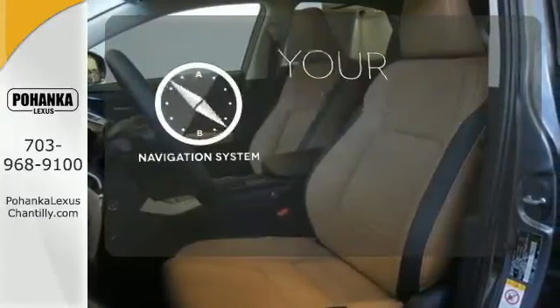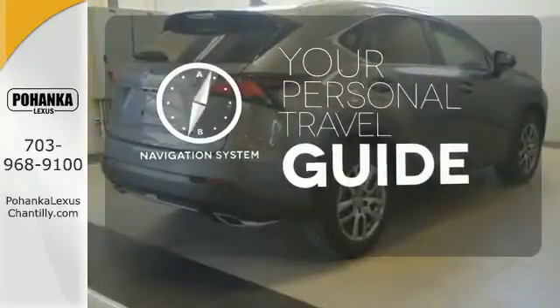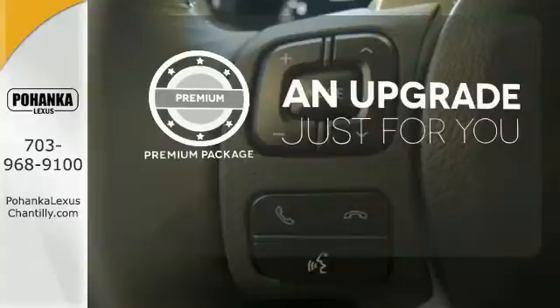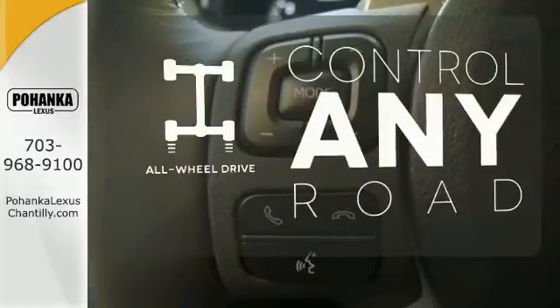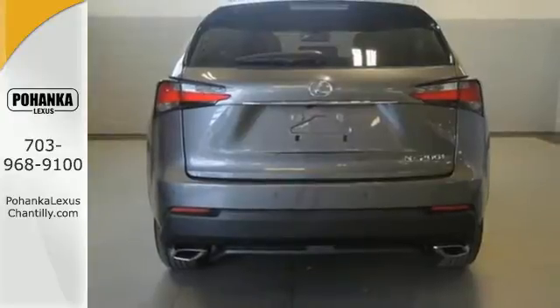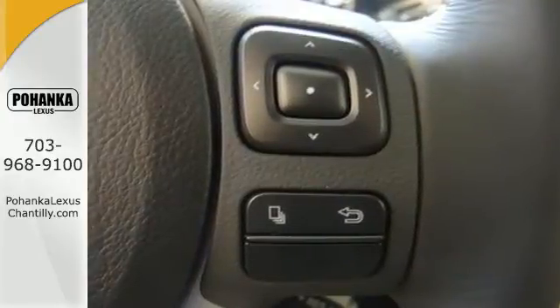It comes with a navigation system to easily guide you to your destination. The premium package takes a great thing and makes it even better. All-wheel drive allows you to master any road, any time. It's everything a crossover needs to be and everything you want it to be.